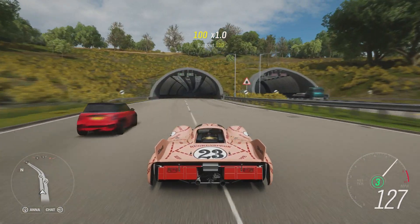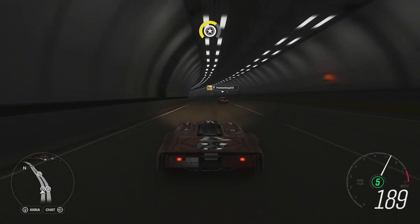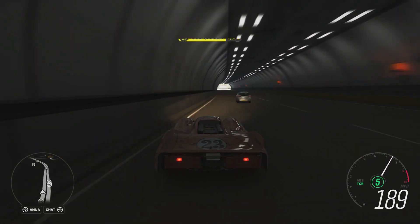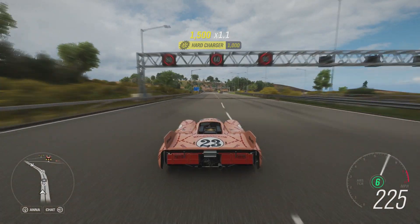This is actually the first car from the 70s that we've had on this series, so let's see if this car can put a good showing for a decade that we really haven't represented.